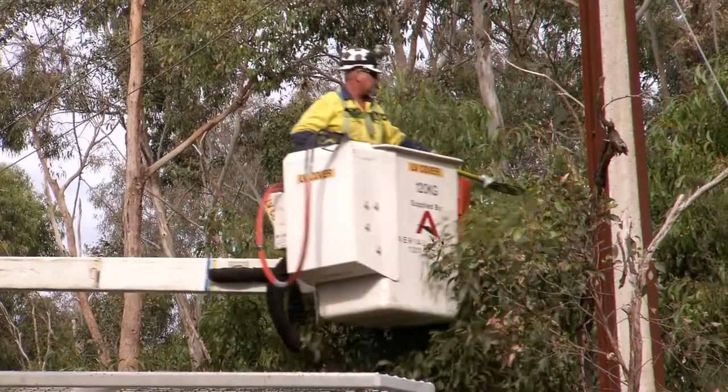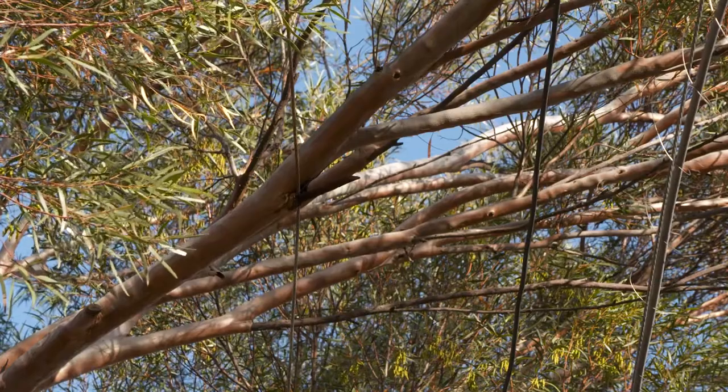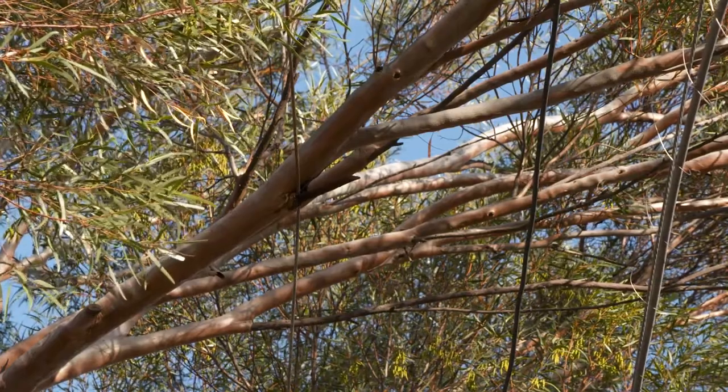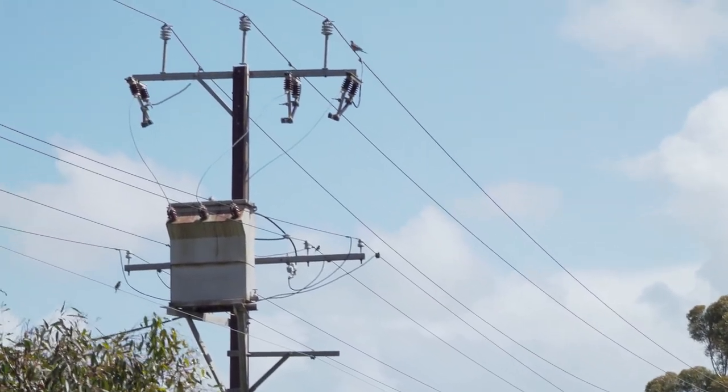The main cause of power outages is actually vegetation around our power lines. So we clear vegetation to the required clearances. However, vegetation, especially in the metro area, is allowed to overhang our power lines, and therefore when we get a windy day, branches come down on our power lines and cause outages to our customers.